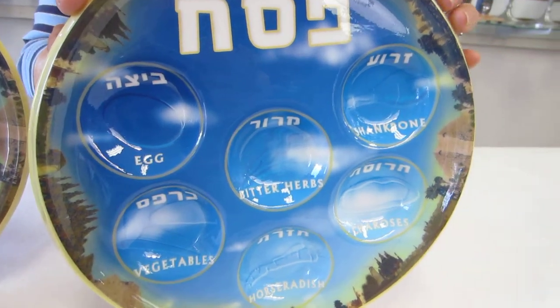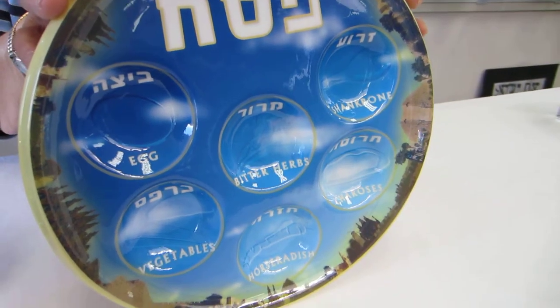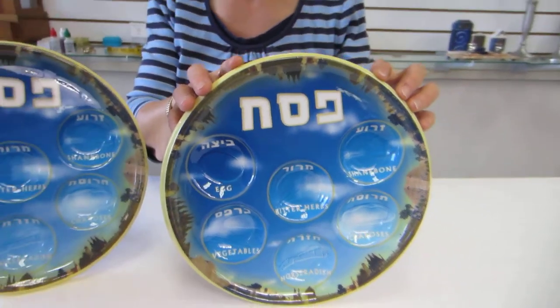These are very, very economical. If you're having a large Seder, it allows you to have multiple Seder plates on the table.